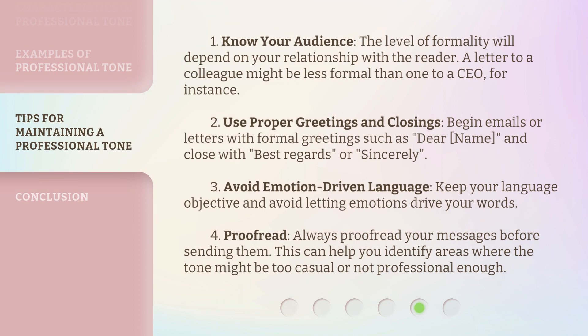1. Know your audience: The level of formality will depend on your relationship with the reader. A letter to a colleague might be less formal than one to a CEO, for instance. 2. Use proper greetings and closings: Begin emails or letters with formal greetings such as "Dear [name]," and close with "Best regards" or "Sincerely."